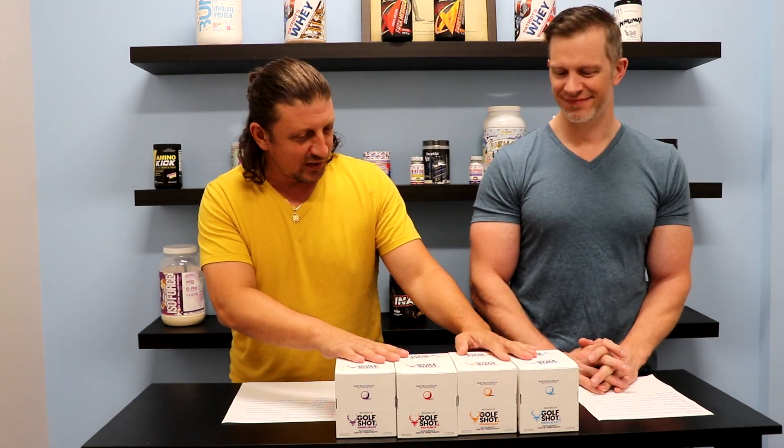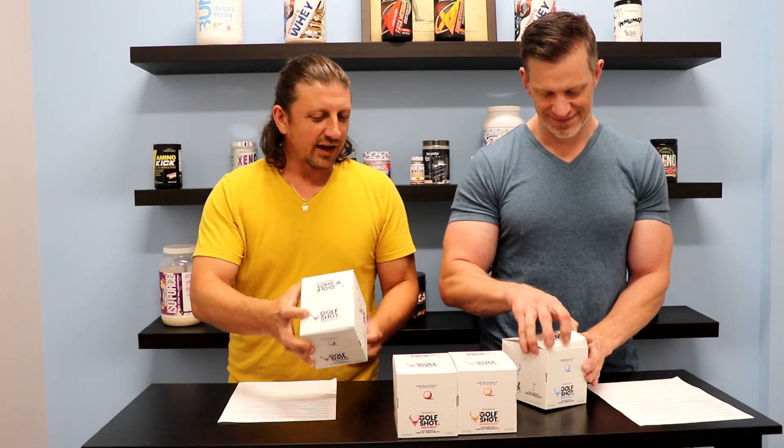Hey guys, John and Jeff here with Best Price Nutrition. You can visit the website at bestpricenutrition.com and in today's video we're going to be talking about a really kind of unique, kind of cool supplement called Golf Shots.